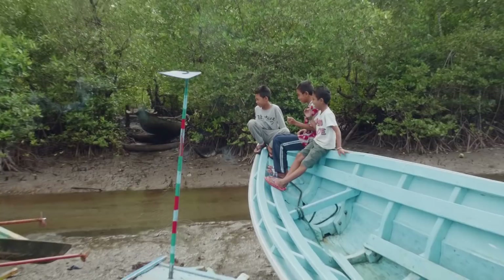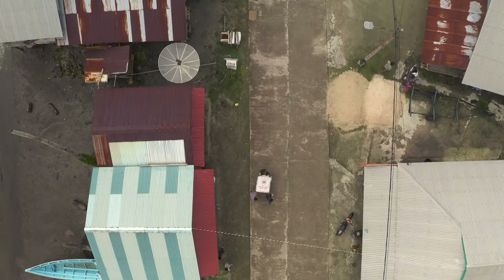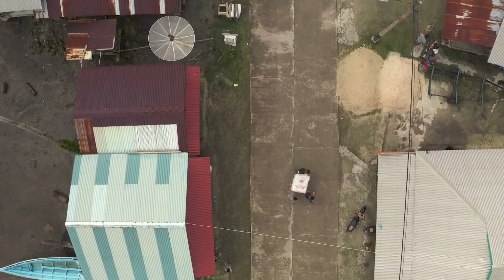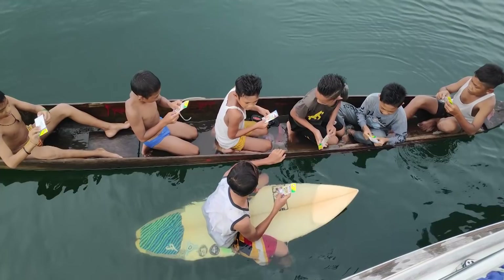Well that was a nice little interlude — always worth taking the dinghy ashore. Even though it started to rain and it was a bit overcast, lighting wasn't so good for cinematography, but always worth doing it. Nice little experience, meet a few local people, have a bit of fun. In fact we were just visited by seven young lads in a dugout and one slightly older boy on a little mini surfboard. We gave them some fishing hooks and it's all quite fun until they start asking for money.